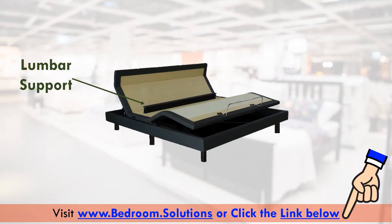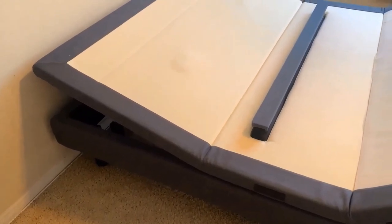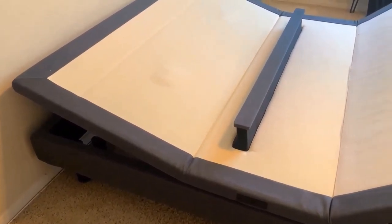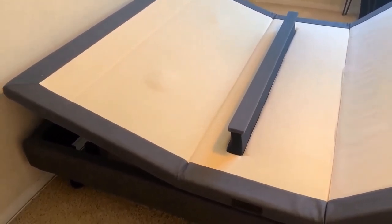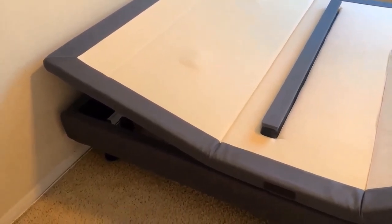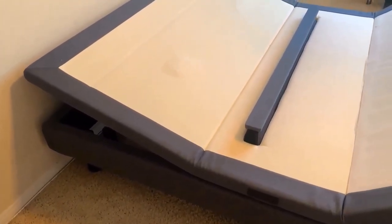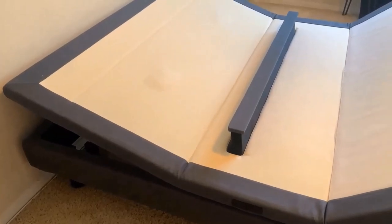Lumbar support is a very rare feature. By raising the lumbar bar up, you can give your lower back some well-deserved extra support. This is a really nice feature, especially because you can control how much you raise the lumbar bar and in turn how much pressure you apply. You might think you don't have back aches so you don't need it — but many people without back problems use this feature every day because it feels really good.